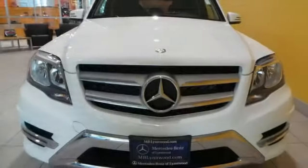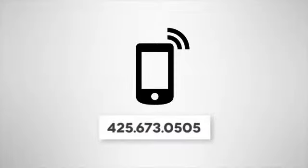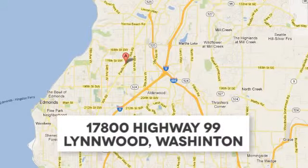Stop in and experience it for yourself. Call us at 425-673-0505, online at mblynwood.com, or stop in and visit at 17800 HWY 99. I'll see you next time.